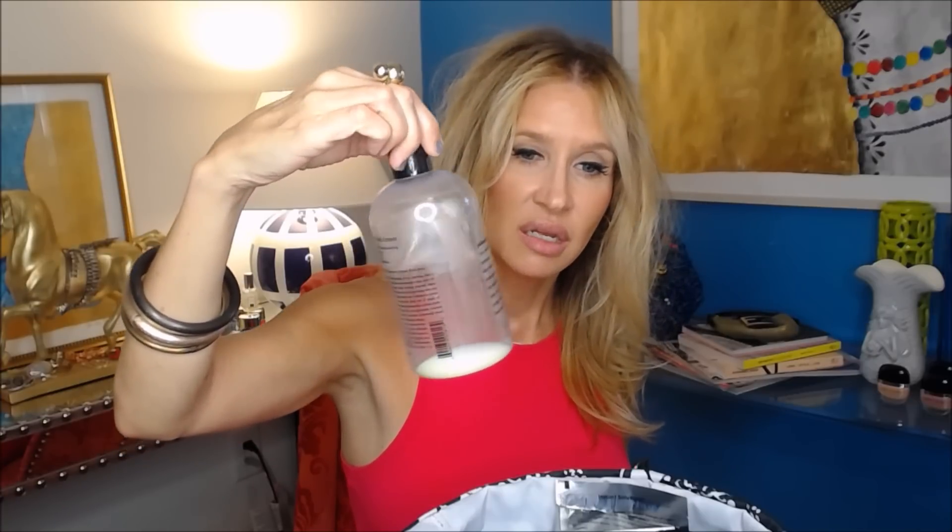Speaking of Pureology — I meant Purity — this is the Purity cleanser. It's what we all use: Brooke and I use it after taking off our makeup to wash our face. Will uses it sometimes too; I have a big pump bottle of it in the shower.